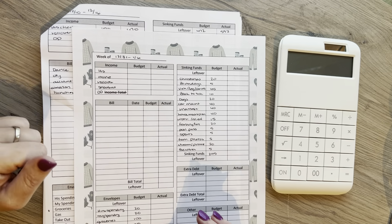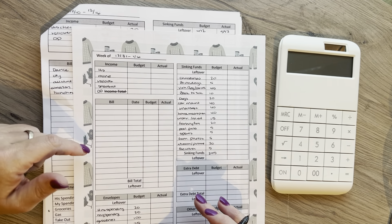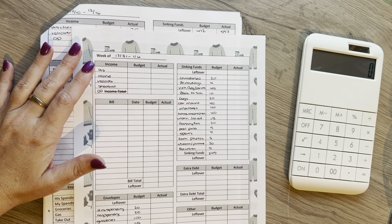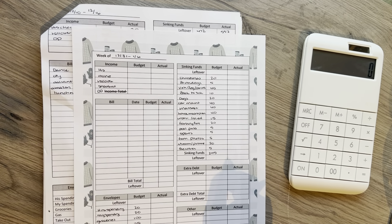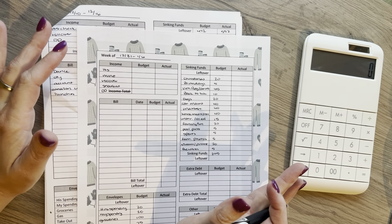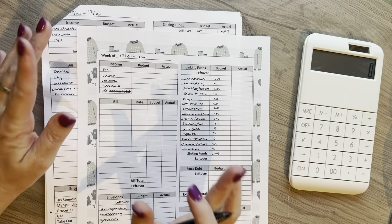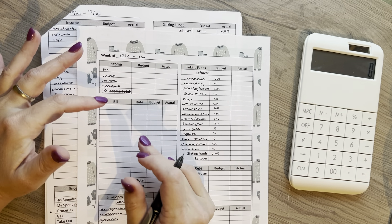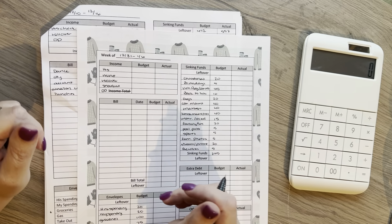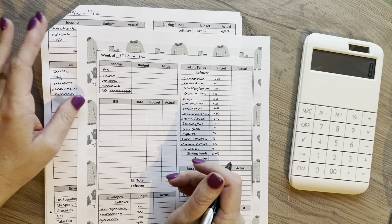If you go to my Etsy shop — there is a link in the description box below — you can go to see all the different patterns that I have. If you buy the bundle, it's a lot cheaper and you can print them as many times as you want. Also in the community tab, there's a couple posts down — there's actually a discount code in there for my YouTube followers. You're welcome to use that as well for a discount.